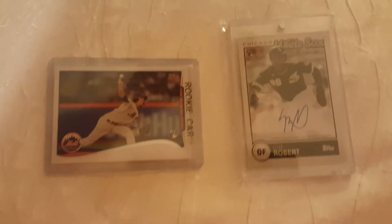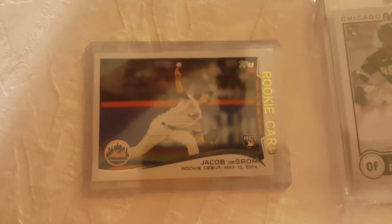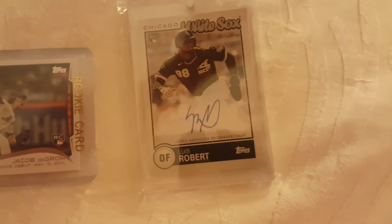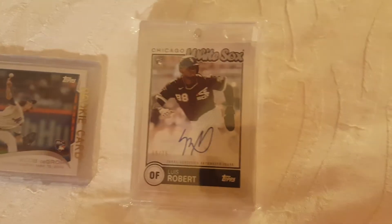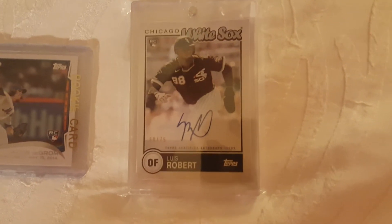We also did a box war with Panini — you get a random topic and if you win you could take home a big prize like a black box. We did the same with Absolute. We also made two single-card purchases: a DeGrom rookie debut card, and a Luis Robert auto numbered out of 75 — a really cool Brooklyn Collection card.